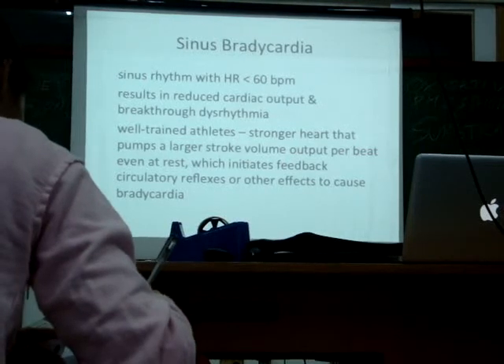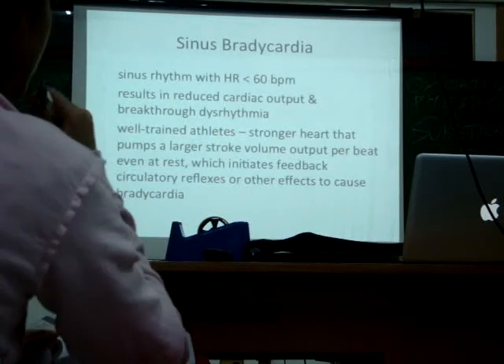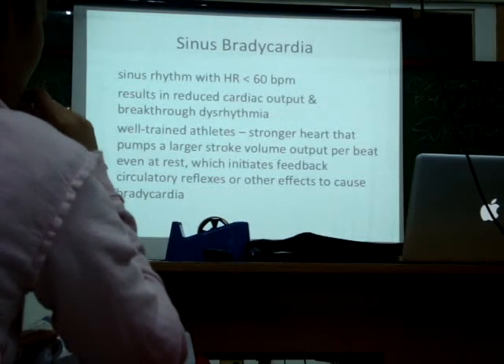Now, if you are sleepy — the parasympathetic system takes over and slows the heart down. You'll probably see this during a Thursday afternoon class when you're sleepy.